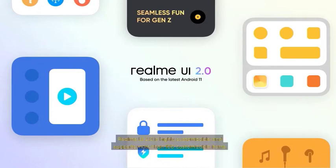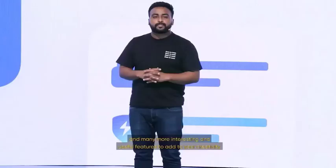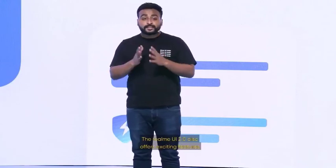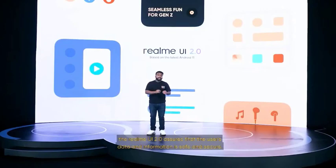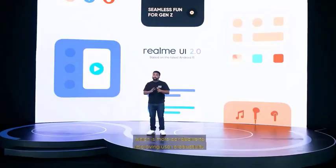Realme UI 2.0 is highly customizable and supports more than 100 customizable items, including global theme color, three styles of dark mode, icon customization, and many more interesting and useful features to add to your creativity. Realme UI 2.0 also offers exciting features that enhance social media experiences. With the Deepsea Privacy Plan and Security Shield, Realme UI 2.0 assures that the user's data and information is safe and secure. It also brings enhanced speed and smoothness, which is more conducive to improving user productivity.